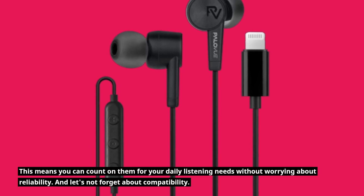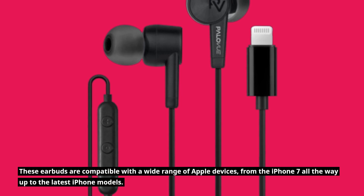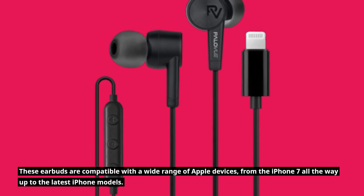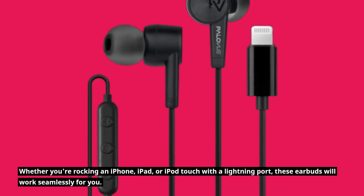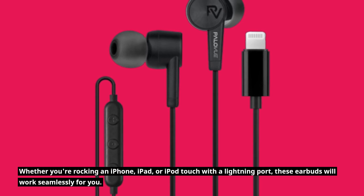These earbuds are compatible with a wide range of Apple devices, from the iPhone 7 all the way up to the latest iPhone models. Whether you're rocking an iPhone, iPad, or iPod Touch with a lightning port, these earbuds will work seamlessly for you.